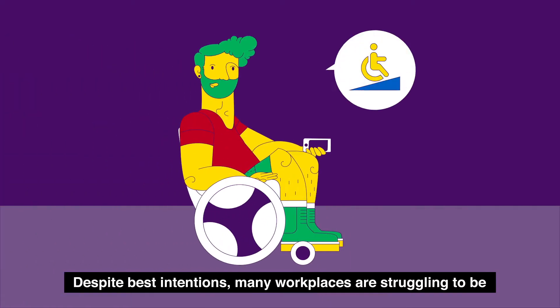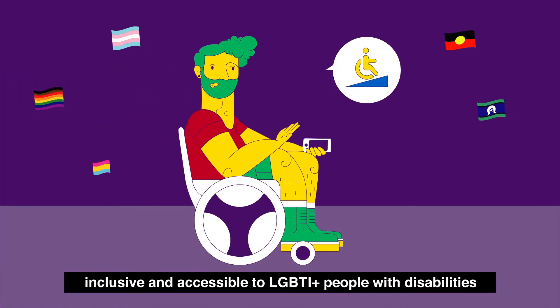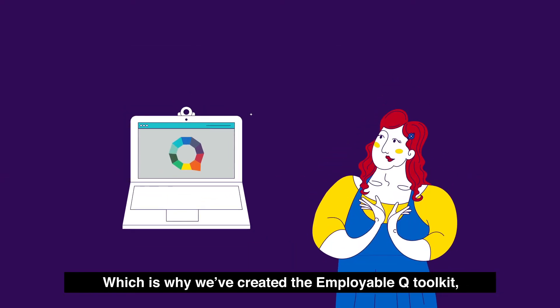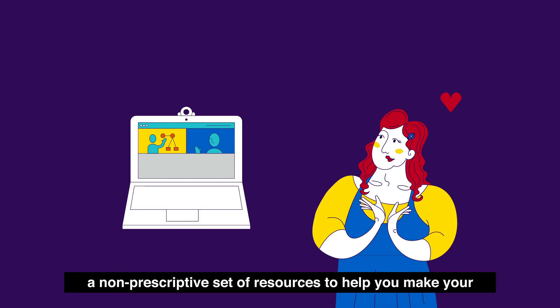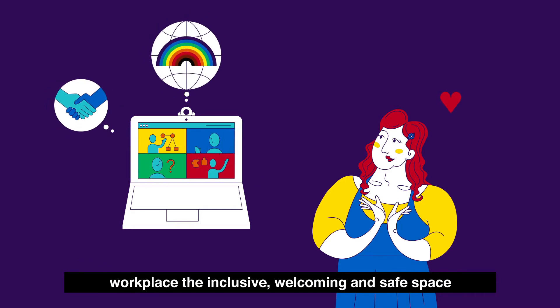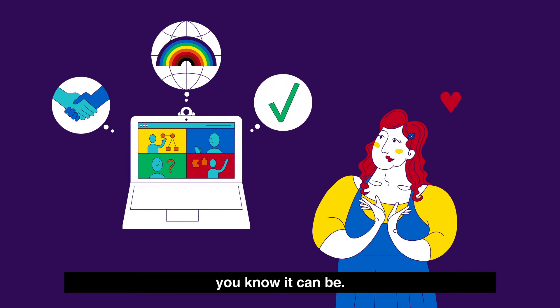Despite best intentions, many workplaces are struggling to be inclusive and accessible to LGBTI+ people with disabilities, with many unaware of the scope of the problem. That's why we've created the EmployableQ Toolkit — a non-prescriptive set of resources to help you make your workplace the inclusive, welcoming and safe space you know it can be.